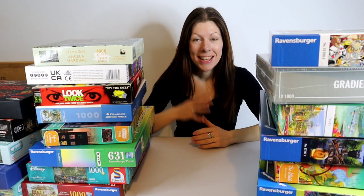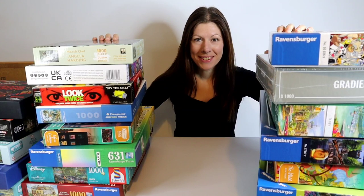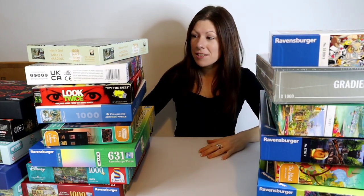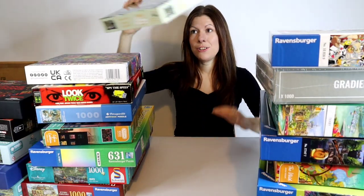Hello and welcome to Puzzles Please, I'm Maddie. I haven't done any filming for a little while, but today I'm back with lots of puzzles. I'm going to delve straight in, just keep taking one off the top of each pile and show you.